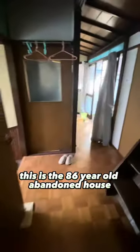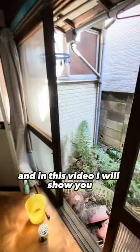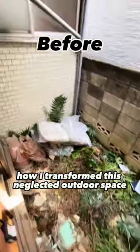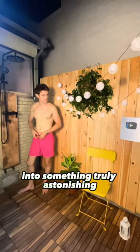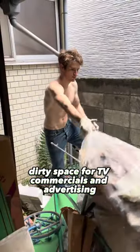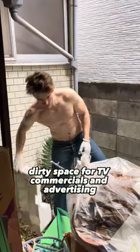This is the 86-year-old abandoned house I bought in Tokyo, and in this video I will show you how I transformed this neglected outdoor space into something truly astonishing. Can you imagine worldwide companies using this rundown dirty space for TV commercials and advertising?